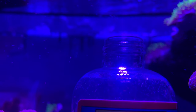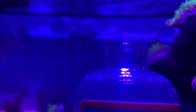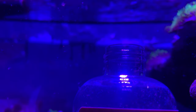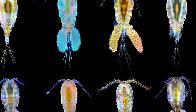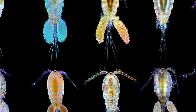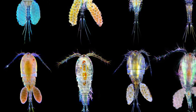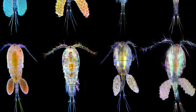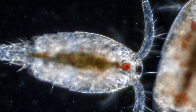What is a copepod? By definition, these tiny zooplankton crustaceans are like the cows of the sea, eating phytoplankton and converting the sun's energy into food for higher trophic levels in the food web. Copepods are some of the most abundant animals on the planet and can be found in nearly every freshwater and saltwater habitat.